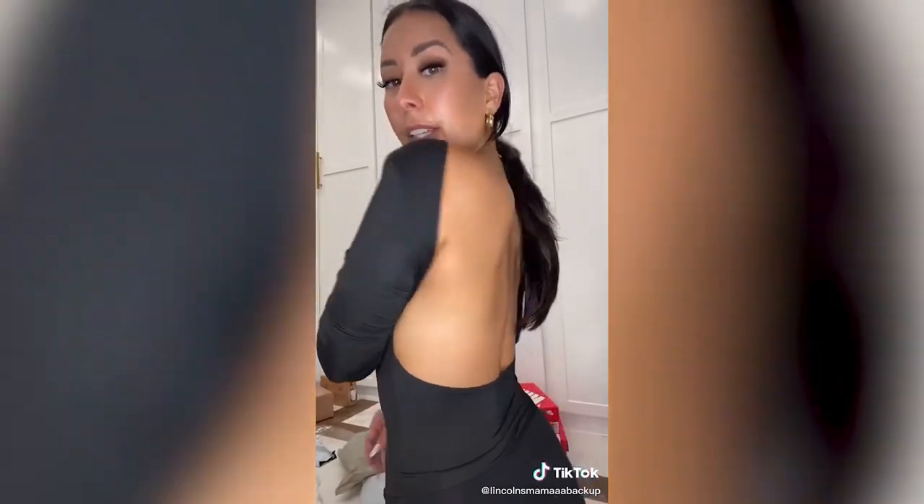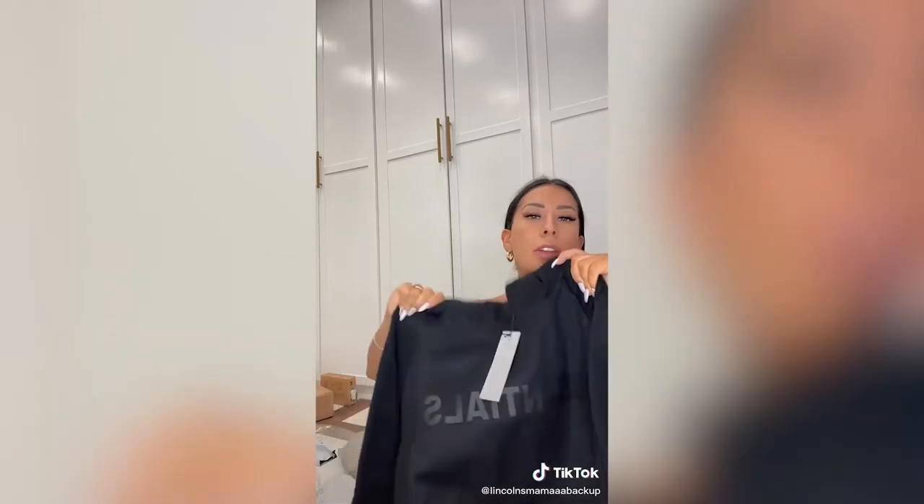Super business casual in the front and then party in the back — literally shows your whole back. Cute, comes in tons of colors, I already love it.